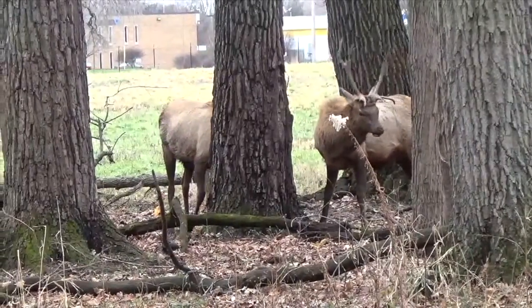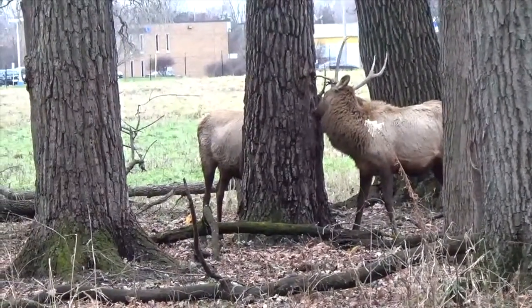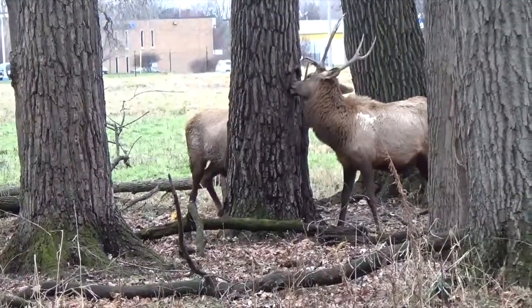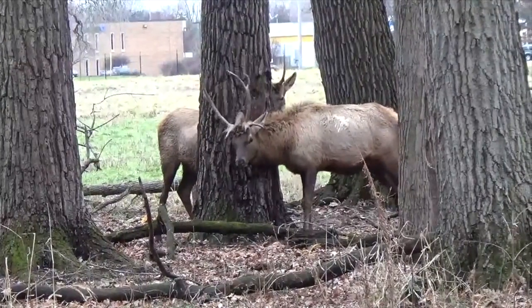These male elk, called bucks, are sporting antlers, which all male deer grow. Adult bucks grow their antlers in spring every year and shed them in late winter. They use their antlers to show off to the does and also to fight one another for the best breeding opportunities.